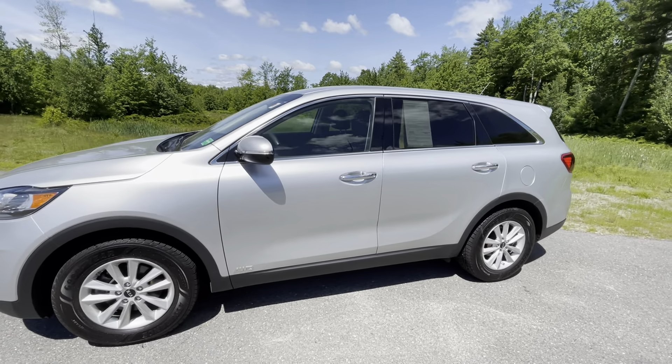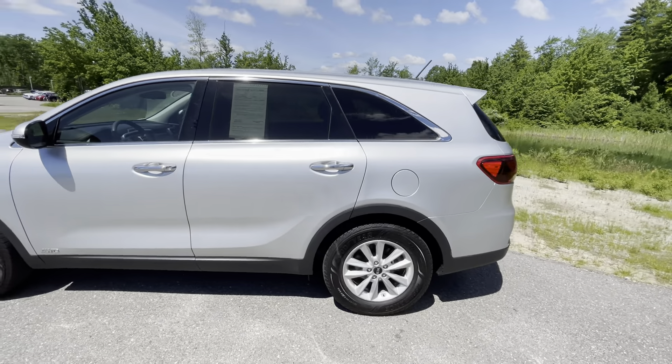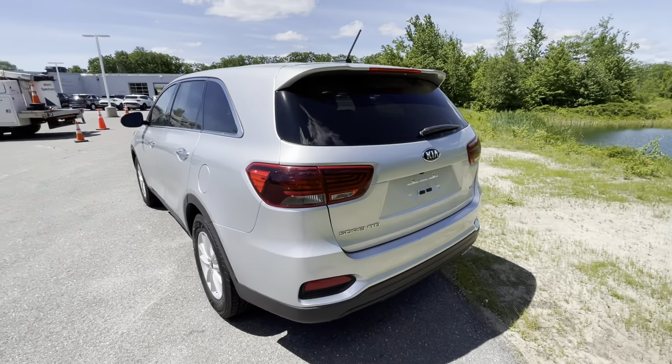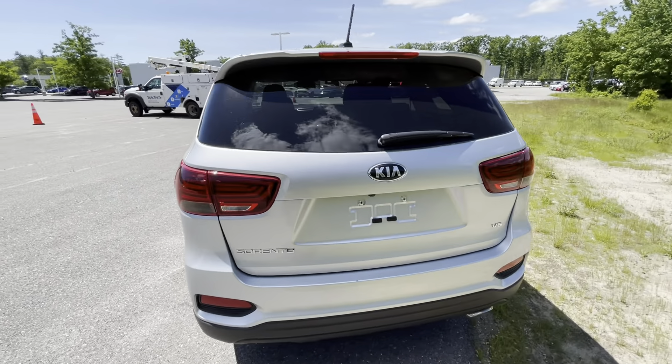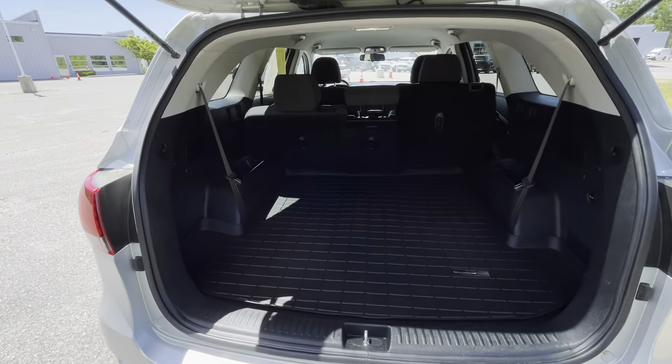This LX does have some nice comfort features, as well as some added accessories the previous owner added to it. It does have all-weather floor mats throughout, as well as an all-weather WeatherTech cargo mat, which I'm going to start right back here in the trunk space.